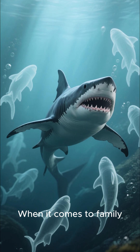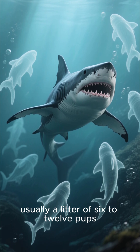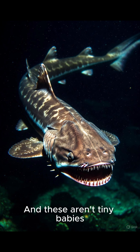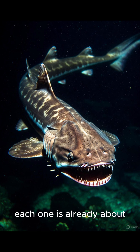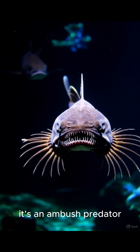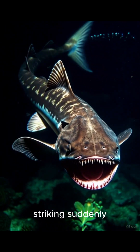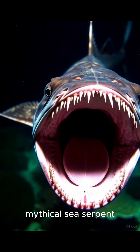When it comes to family, the frilled shark gives birth to live young, usually a litter of 6 to 12 pups. And these aren't tiny babies — each one is already about 2 feet long at birth, ready to hunt. Speaking of hunting, it's an ambush predator, using its dark environment to its advantage, striking suddenly from the shadows like a mythical sea serpent.